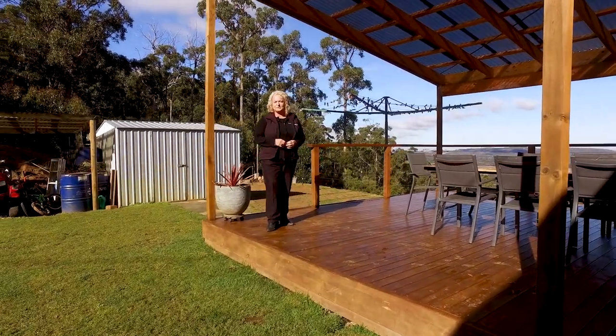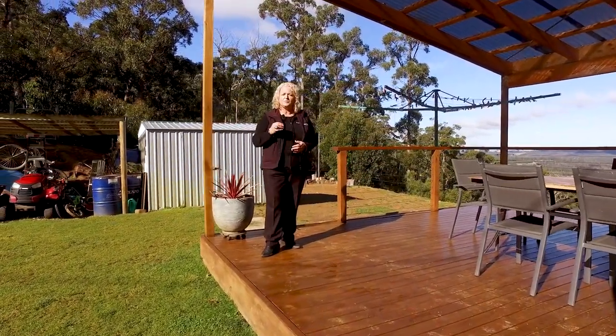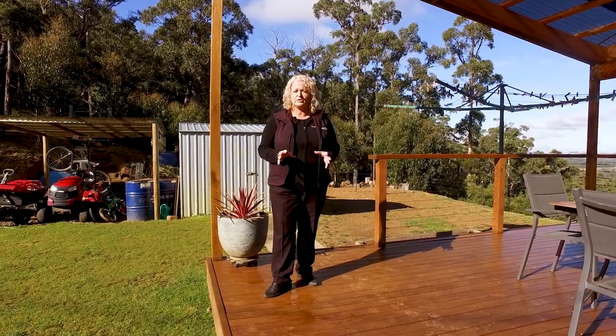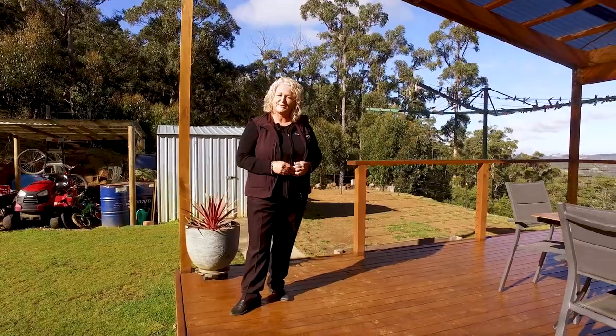Hi, my name is Karen from Roberts Real Estate and welcome to 1683 Nugent Road in the beautiful rural suburb of Nugent. This lovely large family home enjoys fantastic rural views and this lovely large entertaining area. Let's go in and take a look around.